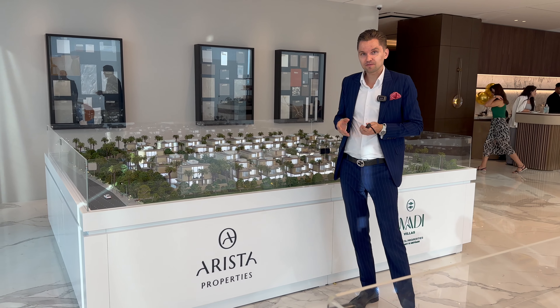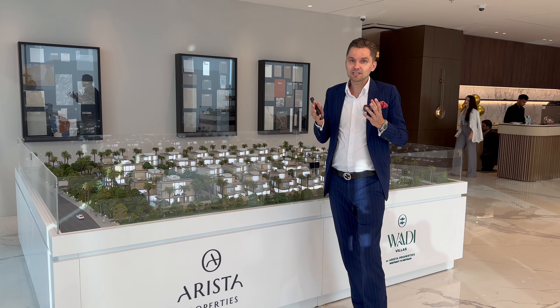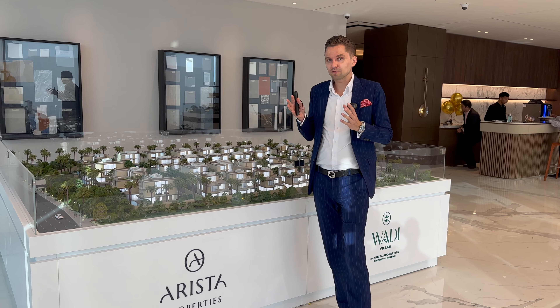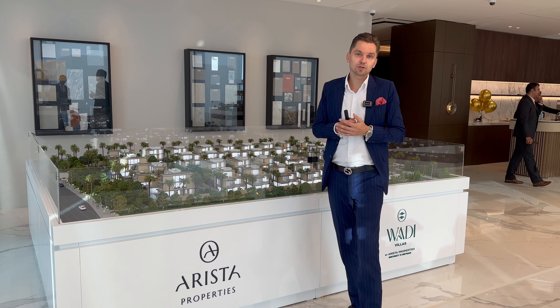The name of the project is Vadi Villas. It's located in Meydan District 11 — a very prestigious and developing area, and a lot of very premium launches have happened in the last one or two years in this area.